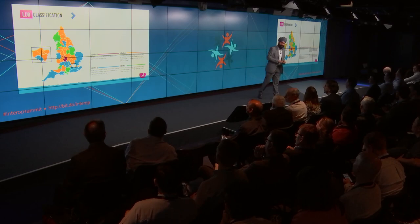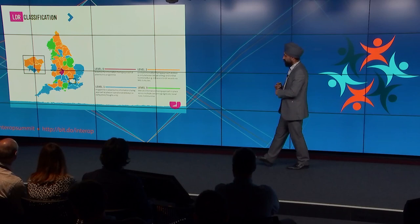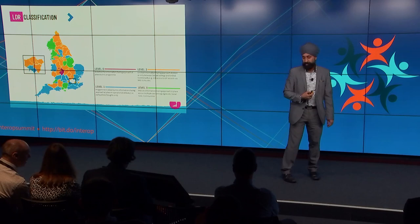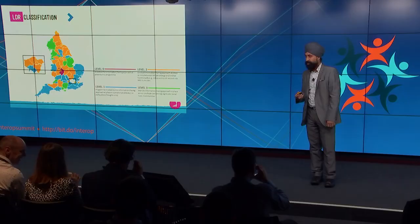One of the key things is actually starting to understand where people are at. This is a picture of where we currently understand progress around information sharing and interoperability. There's already a significant amount of information sharing going on across different regions, with a number of areas clearly well ahead. Out of the 44 STP plans, 39 explicitly call out for shared care records or local approaches and regional platforms around information sharing — this is fundamentally aligned with what we're hearing in terms of transformation plans.